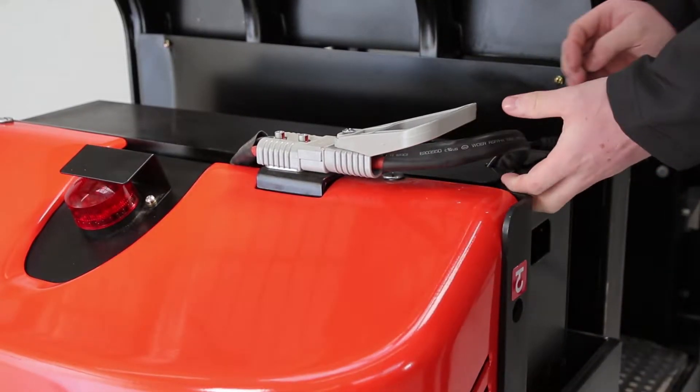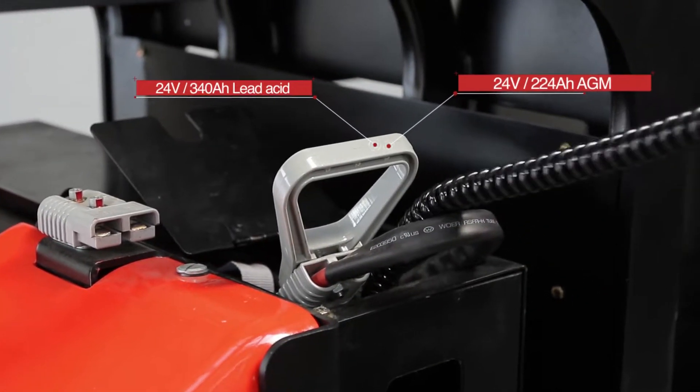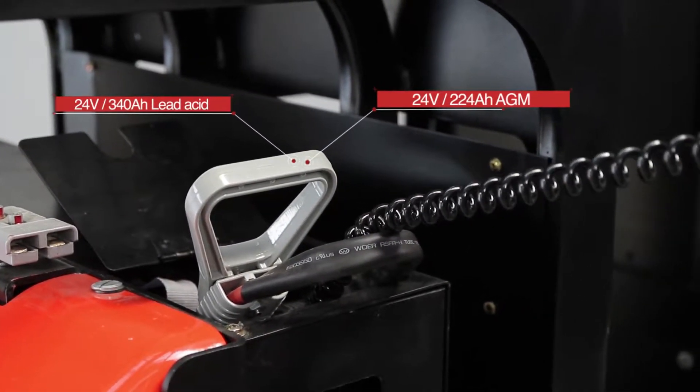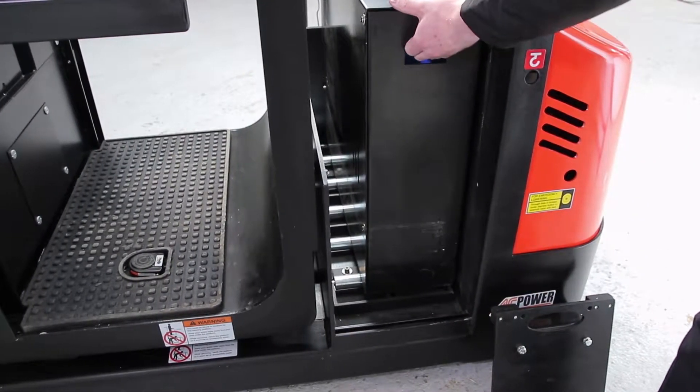The truck can be equipped with maintenance-free gel batteries and an integrated charger, or strong lead acid batteries. Due to the roller bed, the battery exchange is easy and allows three-shift application with spare batteries at hand.